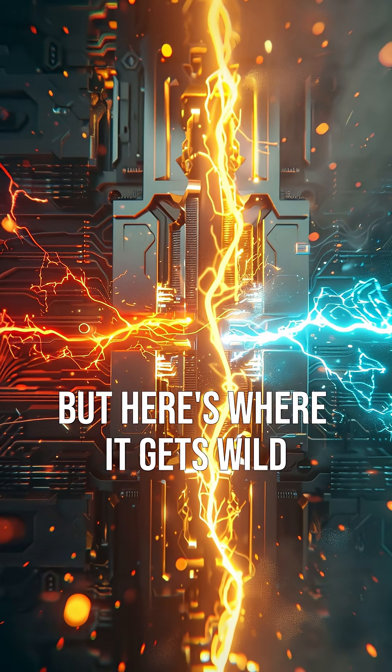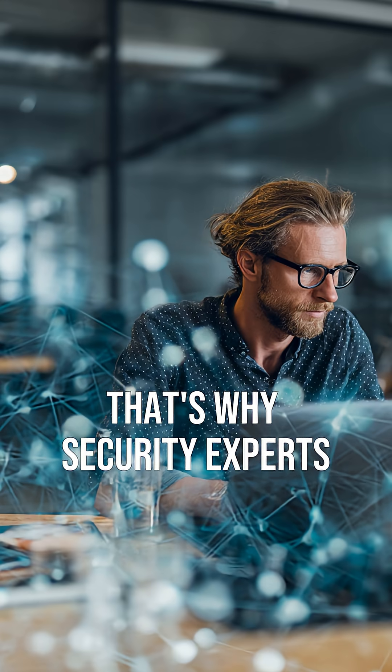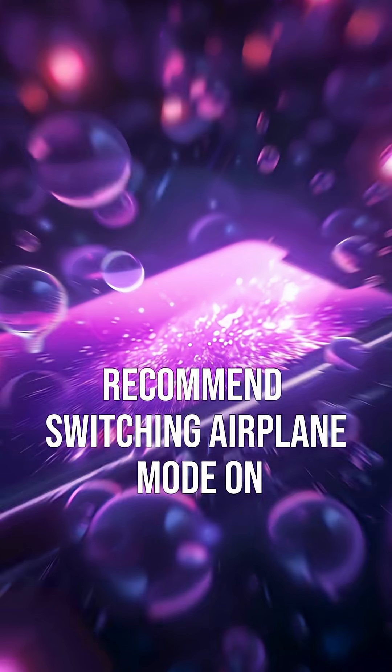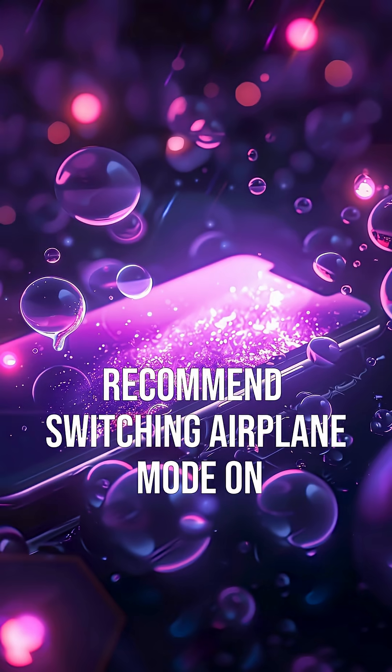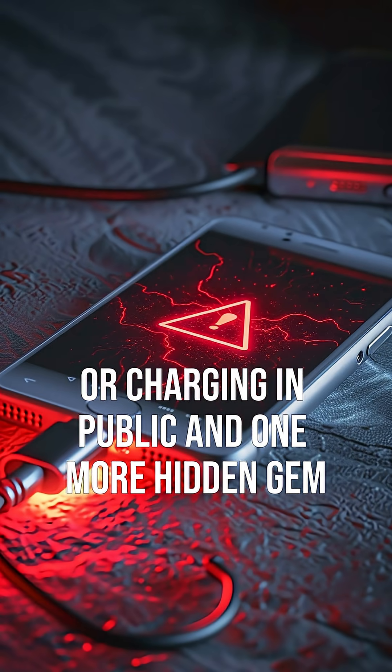But here's where it gets wild. Hackers can't access your phone when it's fully isolated. That's why security experts recommend switching airplane mode on if you ever feel like you're connected to sketchy Wi-Fi or charging in public.